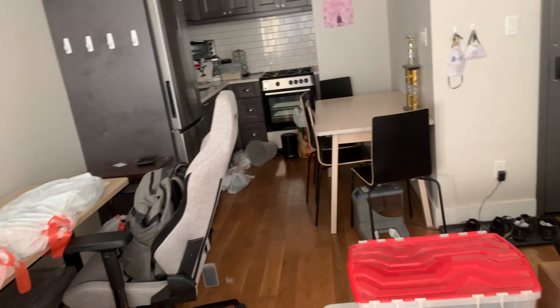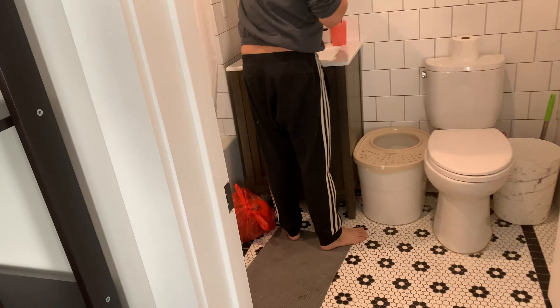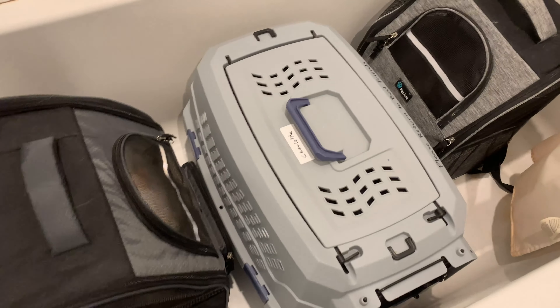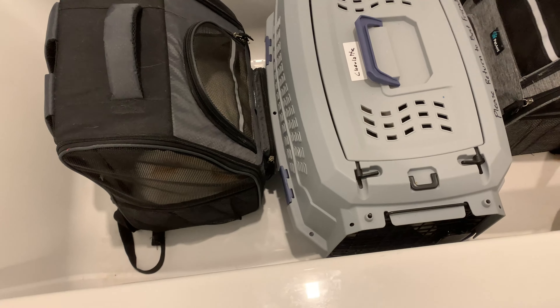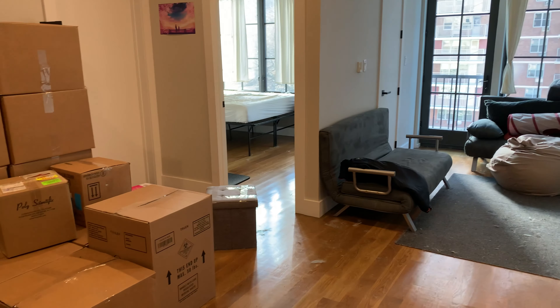We're moving today — oh my god, look at all this stuff. We put all the kitties in the bathroom because that's just the easiest way to move. We actually took such a long time to wrangle Charlotte in here. It's like she knows she's on camera. Almost done — maybe 15 more minutes.